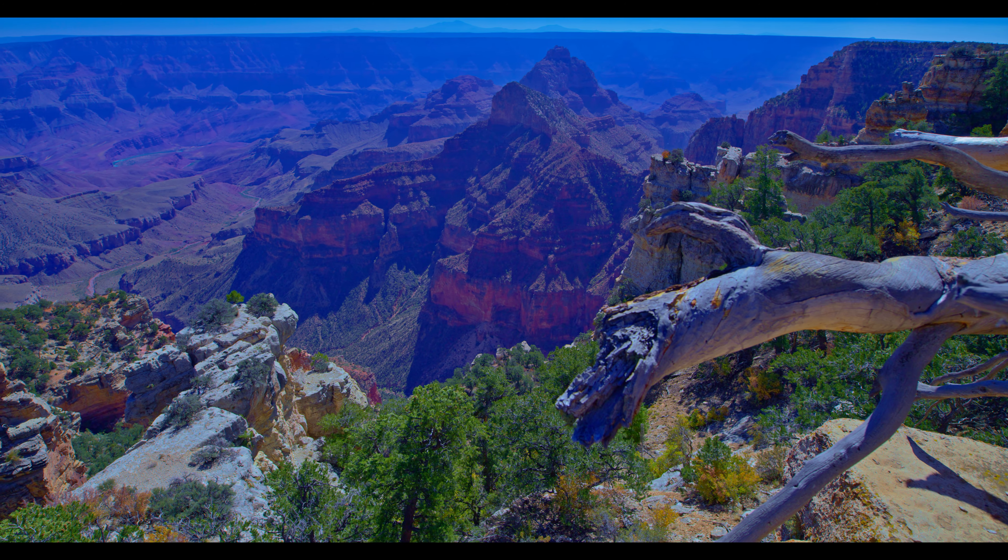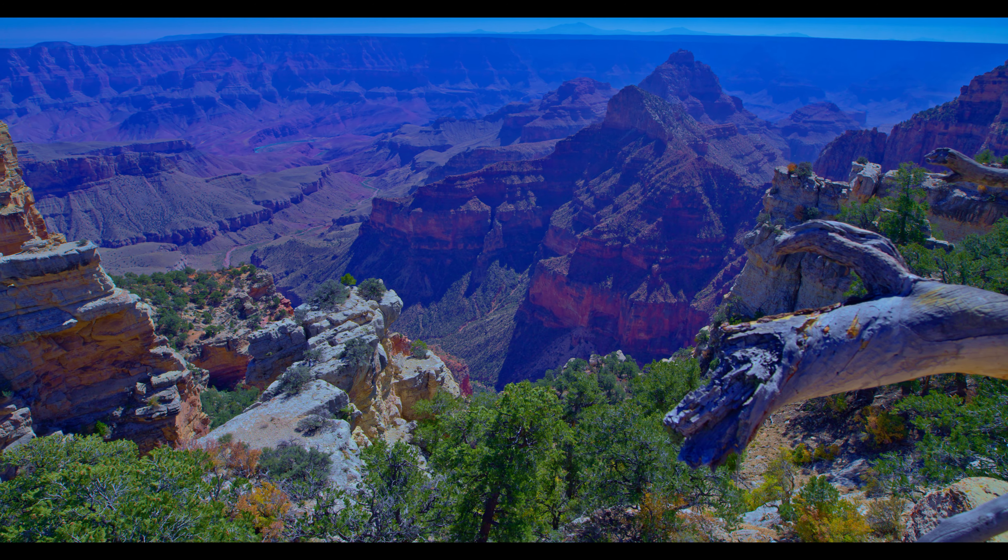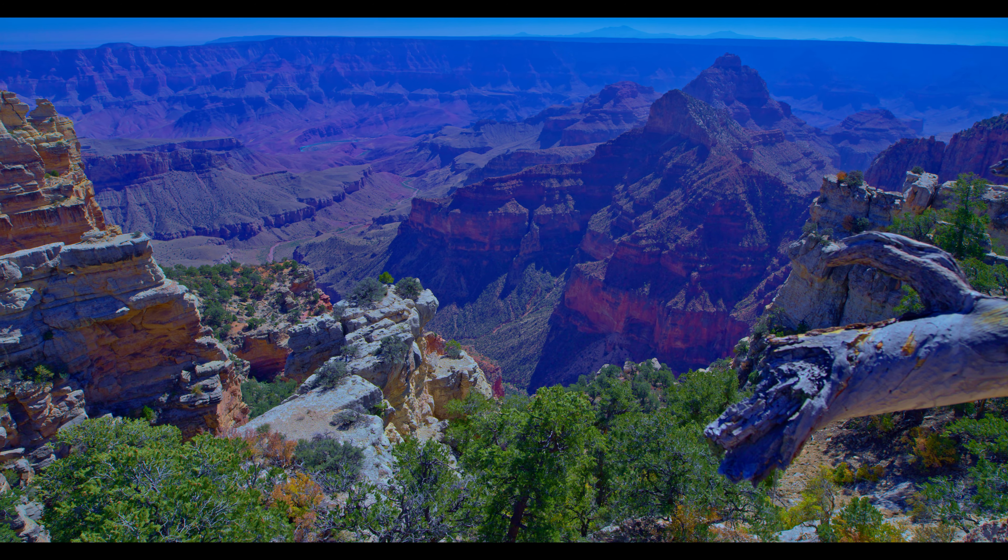Next, after Roosevelt Point, there's another popular developed vantage point named Valhalla Overlook, where the Colorado River is visible again.